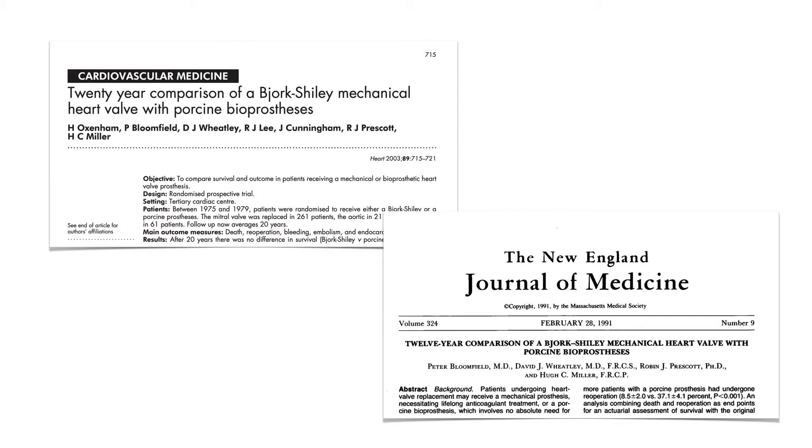I will look at the two key randomized controlled studies which compared outcomes after valve replacement with either a tissue or a mechanical device, and the main outcomes of these trials which are still applicable today, 20 years after the trials were completed and findings published.